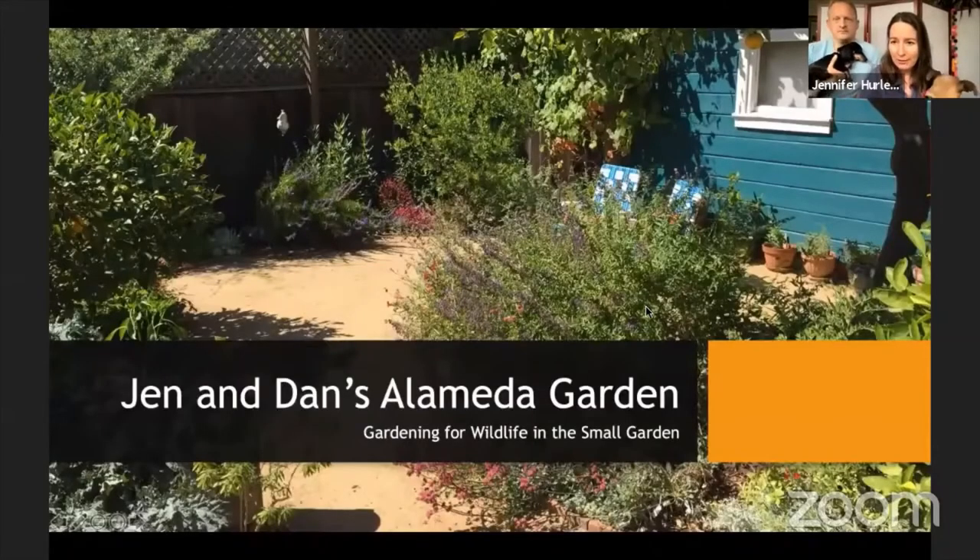Viewers, if you have questions during Jen and Dan's presentation, type them into the Q&A if you're on Zoom, or into the chat if you're on YouTube, and we'll try to get to them after the presentation. Let's go over to you now — go ahead and share your screen. Are you seeing my screen? Perfect.